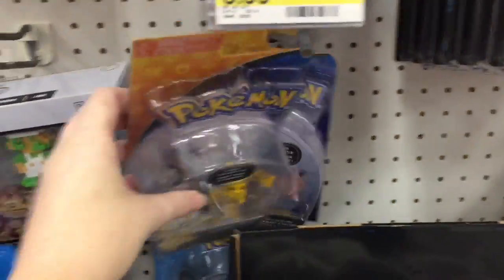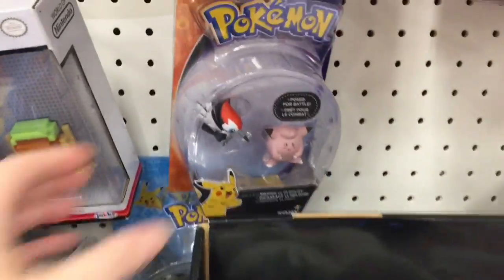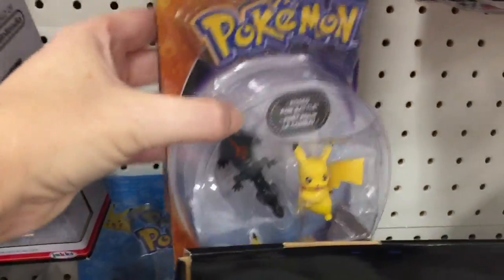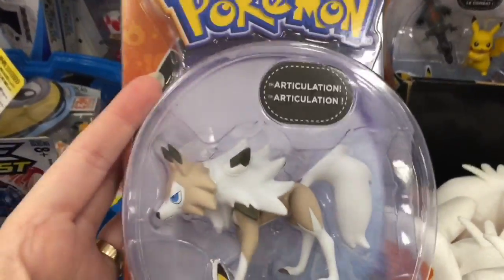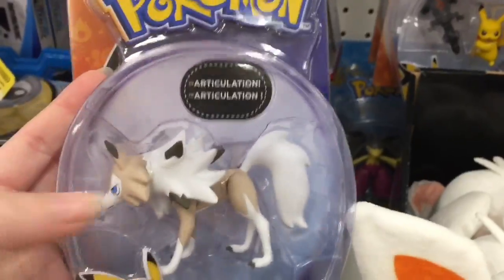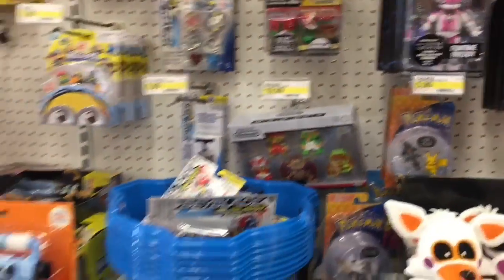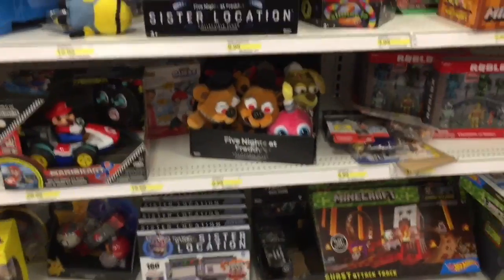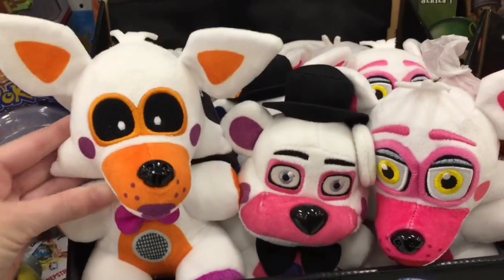I wonder if there's new Pokémon figures out — a little Clefairy there. That's awesome, I've never seen the Lichen Rock one. I wonder if they have his midnight form because that would be amazing. Very cool, just kind of scanning over — love a little bit, definitely gonna pick one of those guys up.